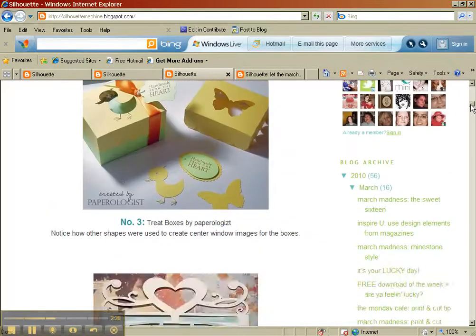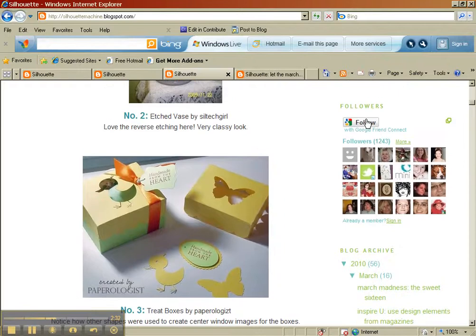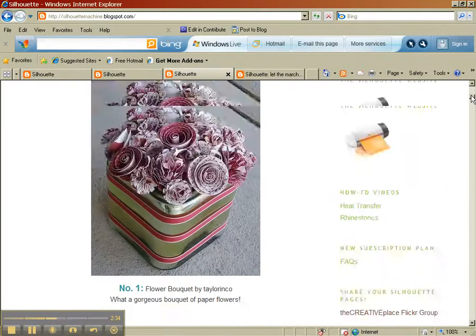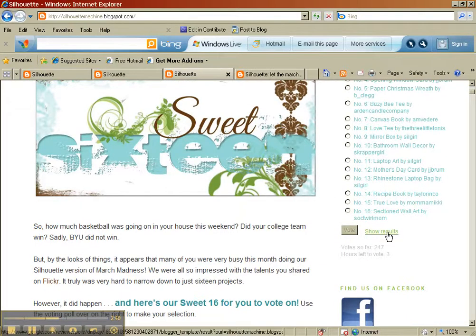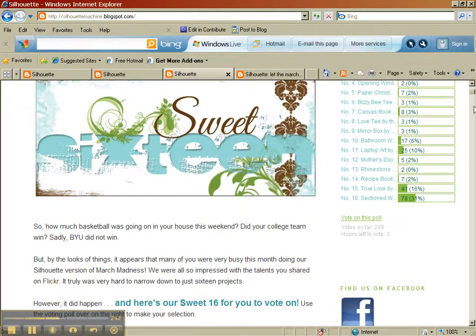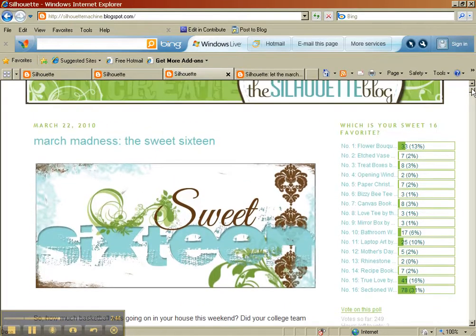There are my boxes — once again, number 3. You follow right there, and then you pick your favorite number and just touch the radio button. And then you can see where the results are. Right now I'm not really in the lead, guys — I have 8 votes — so I'm feeling okay but I've got a little ways to go.